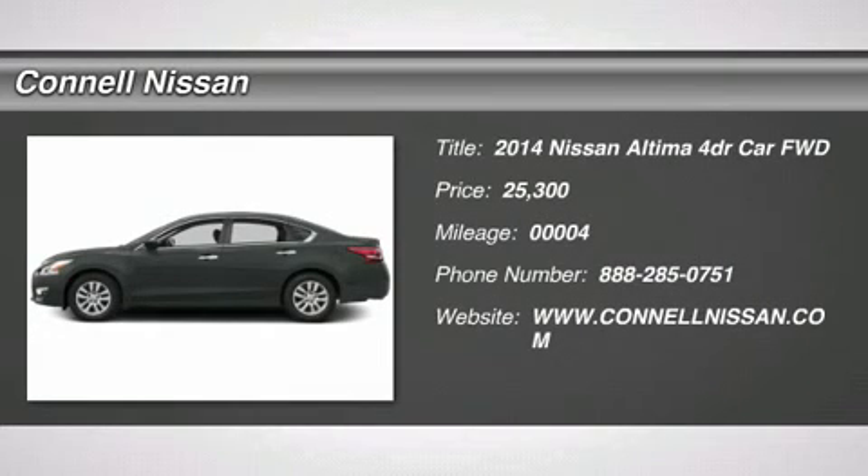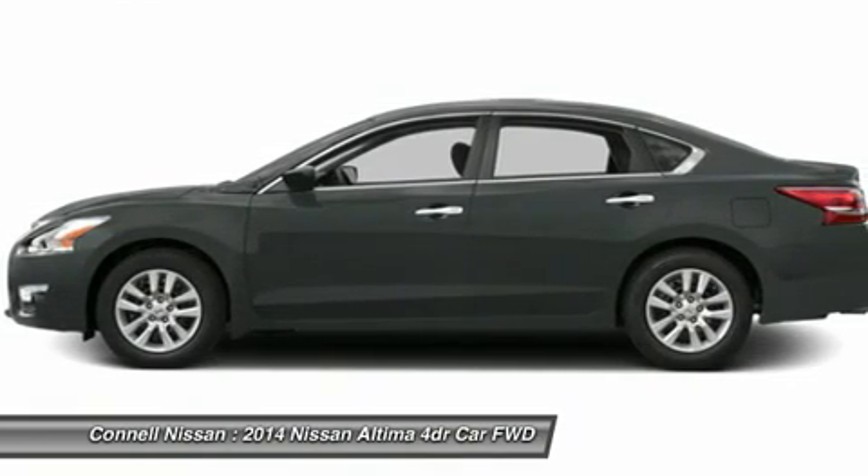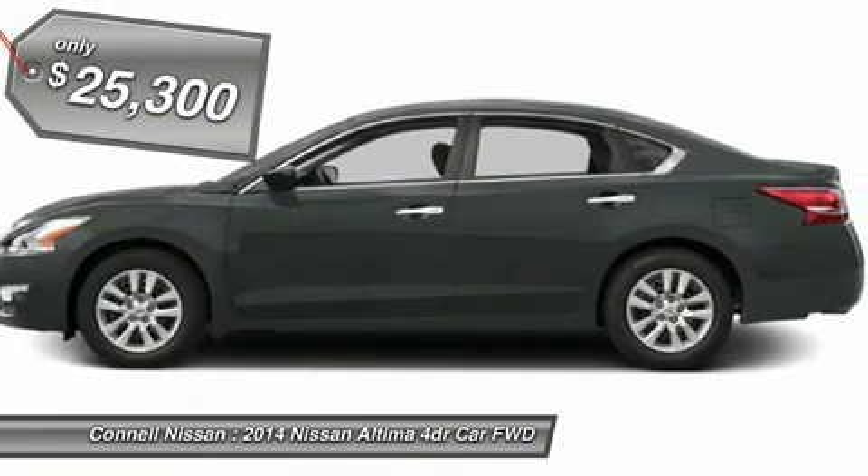Featured lease for September is the 2014 Versa Note S CVT 36-month at $139 plus tax with $19.99 down plus tax, LIC and DOC.